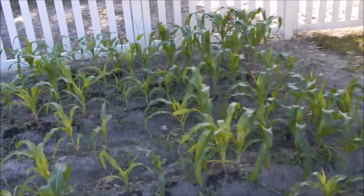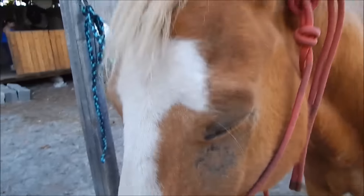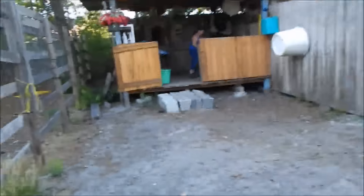Me and Lila are going to work with Levi a little bit. We only have one hour so we're not going to be able to do a lot, but we're going to do a little bit with him. We're going to go catch him now and then we're going to groom him. We have him on the cross ties and Lila's getting her grooming stuff. We need to get some fly spray on him.